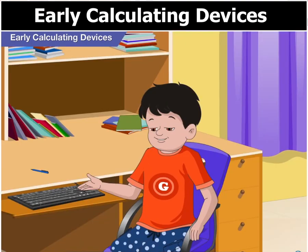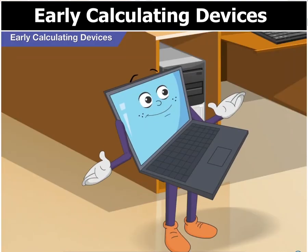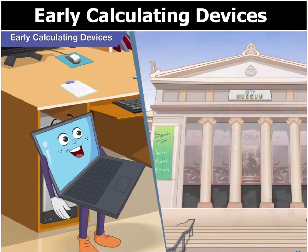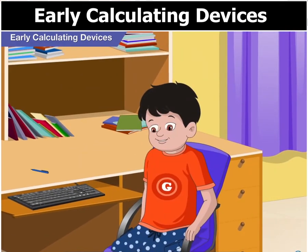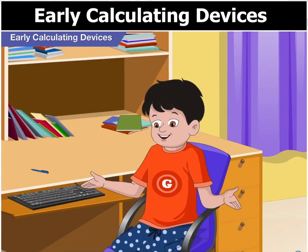Is that true Toggle? What devices could those be? Can I see any of those devices? You surely can, in the city museum. Can we go there today? Why not Goggle? Okay, come on then. Let's go now.